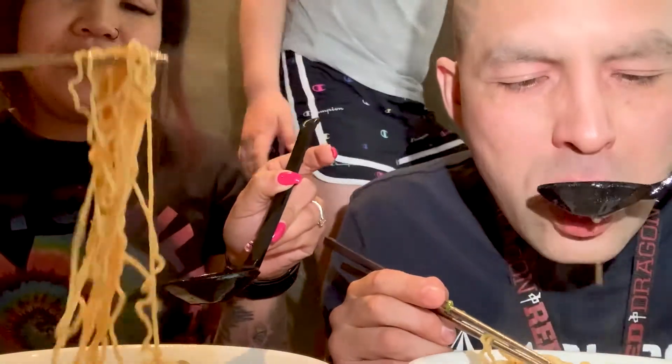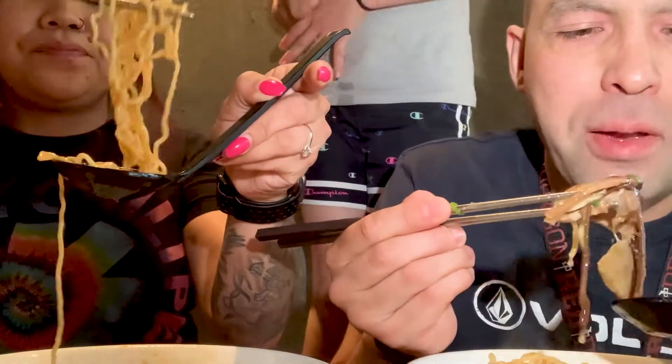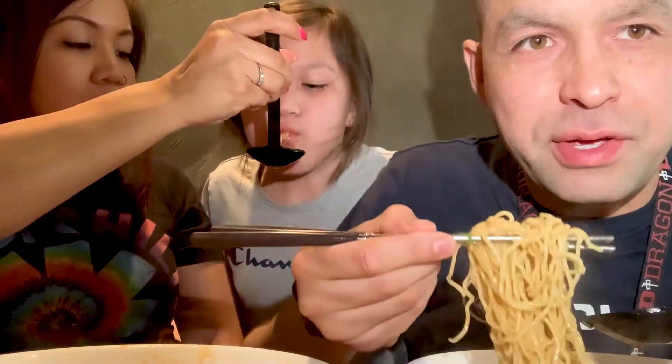Get some of that thick, rich broth. Some of the pork — it's like barbecued pork. Mmm, mmm.